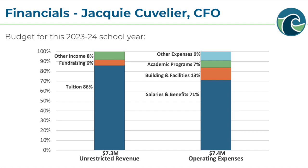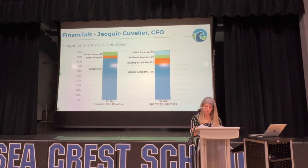Tuition revenue is reported net of flexible tuition awards, scholarships, and staff remission, which is the discount we provide to full-time employees to help attract and retain faculty and staff committed to our community. All of these programs make it possible for a Seacrest education to be within reach for families of all economic backgrounds. Approximately 25% of students receive some level of tuition assistance, and this year the school is providing over $1.7 million of aid to families in need.